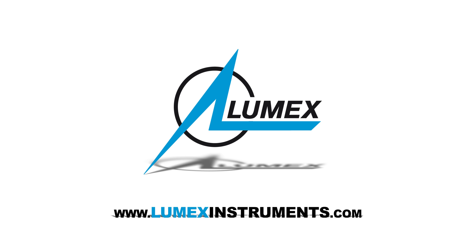Thank you for watching. To get more information about each of our products, please visit our website or contact our sales representative in your region.